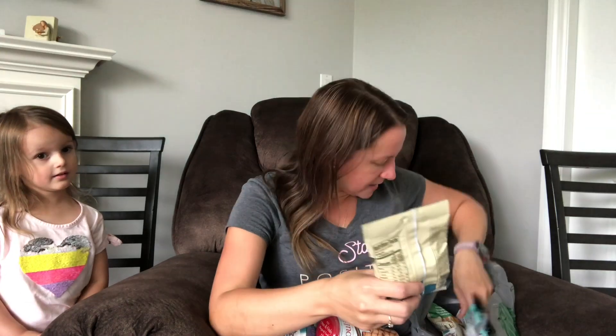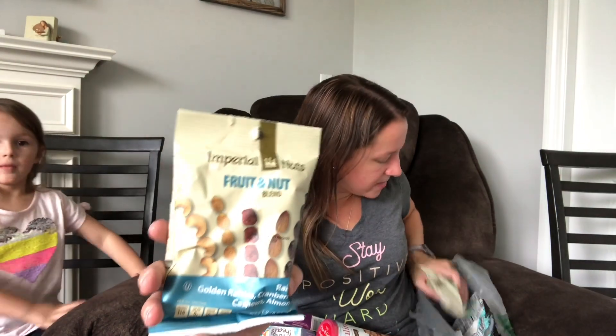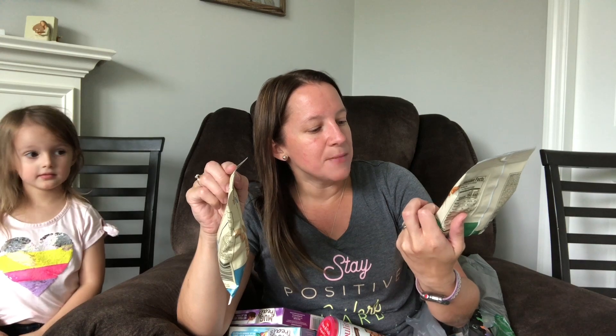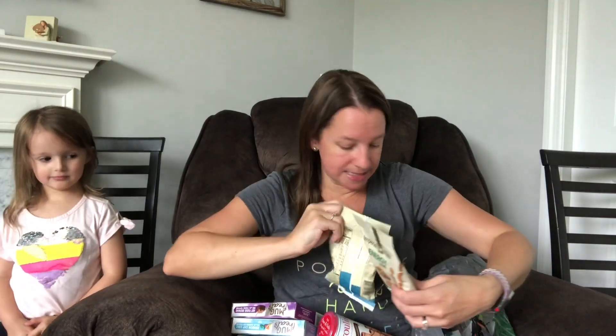These caught my eye — they're by Imperial Nuts and I got two different kinds. This one is a fruit and nut blend with raisins, golden raisins, cranberries, cashews, and almonds. The other is an energy blend with honey roasted peanuts, honey roasted sesame sticks, almonds, walnuts, and pecans. They had a protein blend and some other varieties too — probably four or five different kinds. I love any type of nut variety, so I thought that would be a really nice snack.